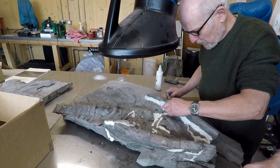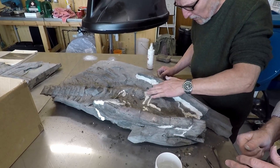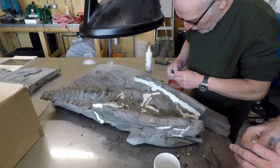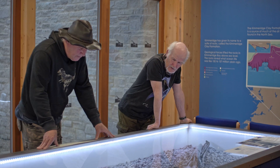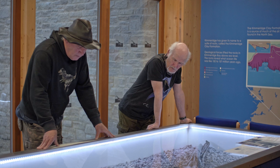Steve revealed the whole of its cranium. We fiberglassed the top side that was originally discovered and prepped, then turned it upside down, removed all the rock, and got it into manageable sections.